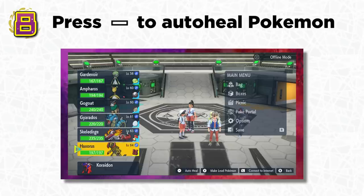Speaking of healing, Pokémon games have always required you to manually select potions and antidotes from your bag, but in Pokémon Scarlet and Violet there's a brand new auto-heal feature. It uses the best items in your bag automatically — all you have to do is open the menu, go to your Pokémon, and press the minus button. It'll instantly heal your Pokémon with the best possible items available.